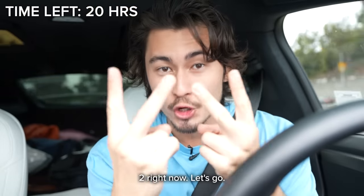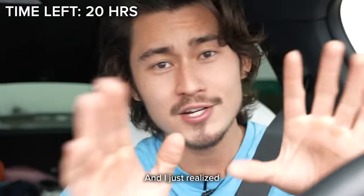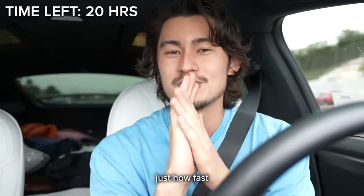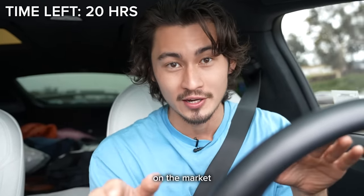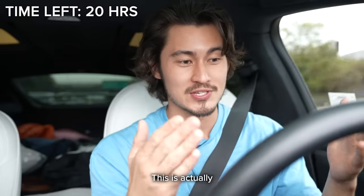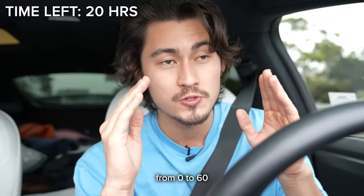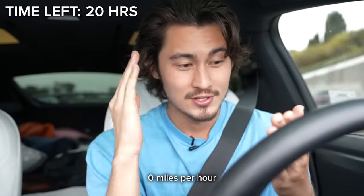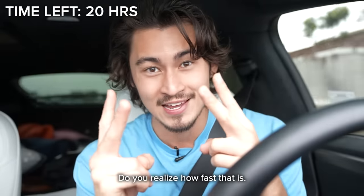We're coming up on hour two right now, which means we've been on autopilot for about two hours. I just realized you all don't know just how fast this car is. It's literally one of the fastest cars on the market besides the Tesla Plaid model — actually the second fastest car on the market in terms of acceleration. This car has ludicrous mode, which means it goes from zero to 60 in about two seconds. Do you realize how fast that is?